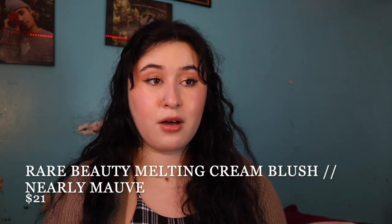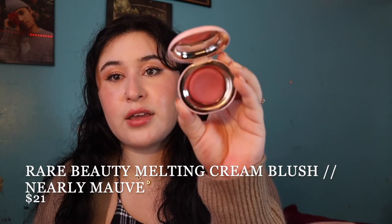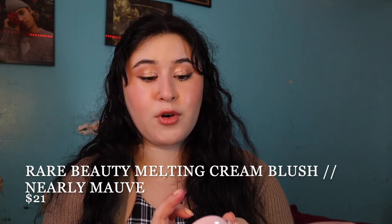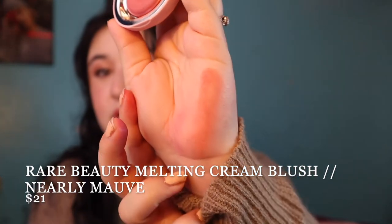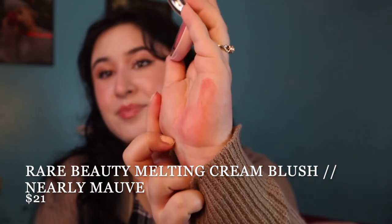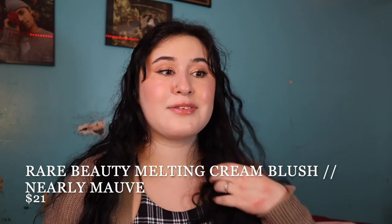The last cream blush is the Rare Beauty Melting Blush in the shade Nearly Mauve. It's more of a neutral, mauvy shade. I love this formula too — all these cream blushes feel very similar. This one is more natural. If you don't want to wear purples, oranges, or berries, then a mauve is a really good option, and this formula is really pretty.